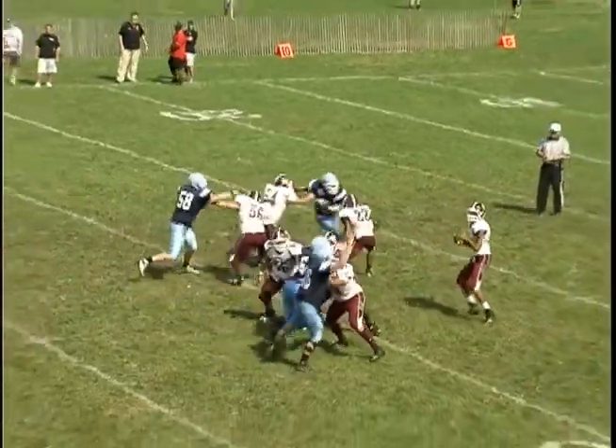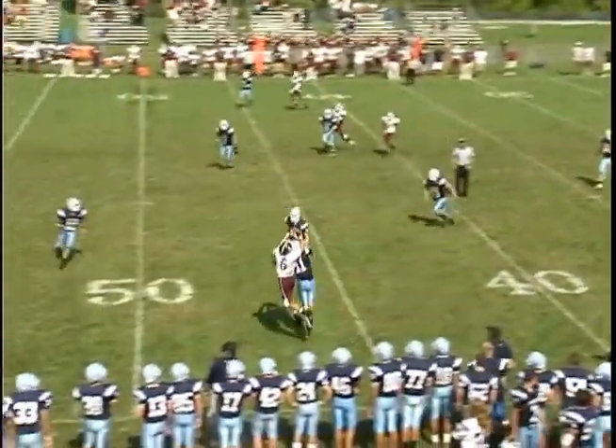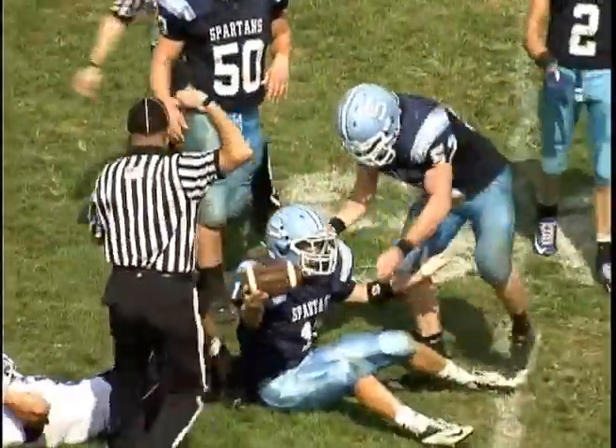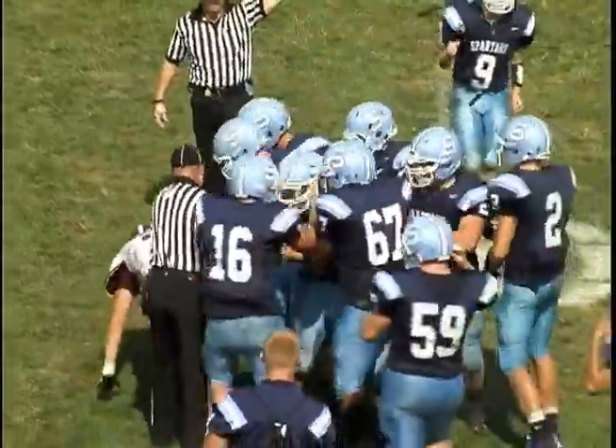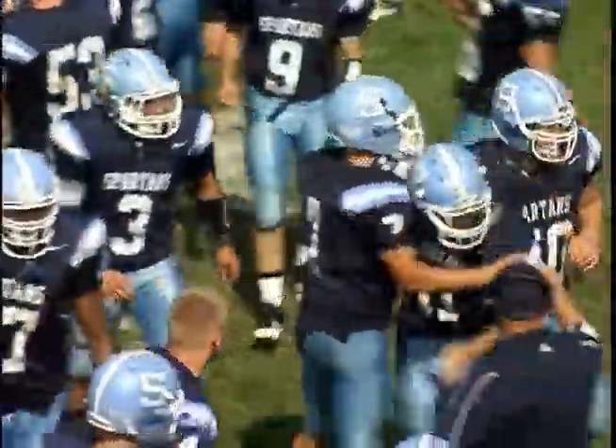On Bayonne's next possession, watch quarterback Christopher Wright look to go to the hitch-and-go route on the near sideline, but Tommy Keller's having none of it as he makes the interception for Sparta — the first of his two on the day — and it stays 14-7 Sparta after three quarters of play.